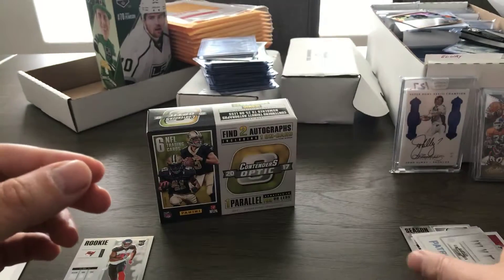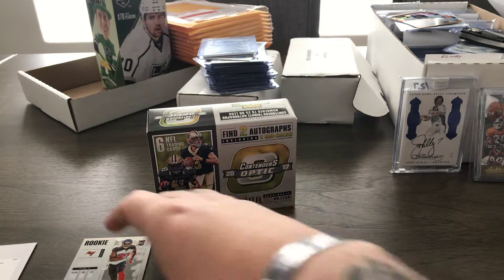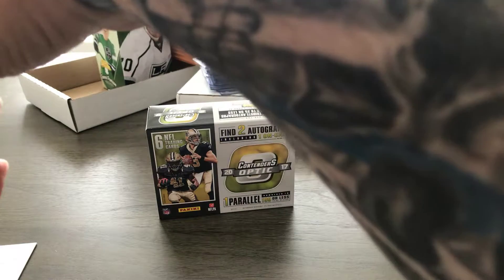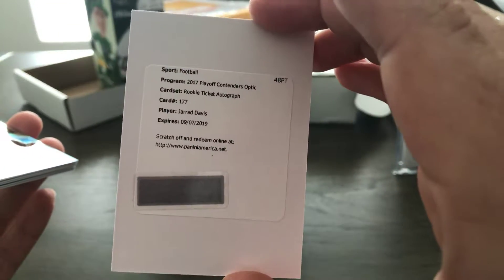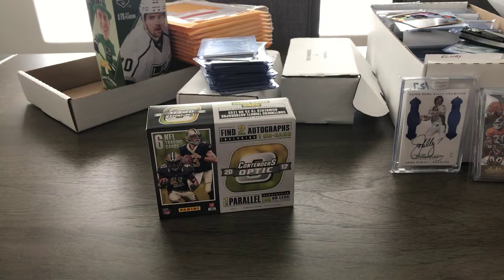So I was kind of hoping for some decent autographs. OJ Howard's a good one, but if it was going to be a redemption I was hoping for someone a little bit better. I'll go ahead and get this going and see what it looks like. Appreciate it guys — coming up last box of the day will be Select, so stay tuned.